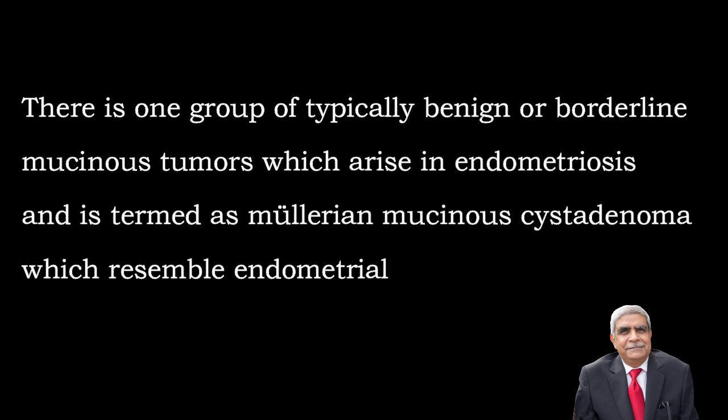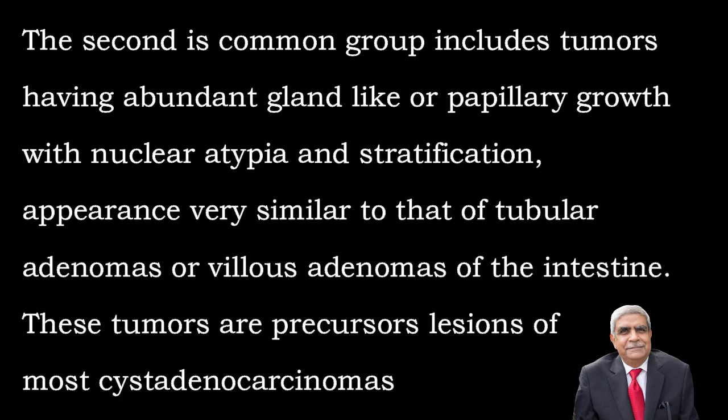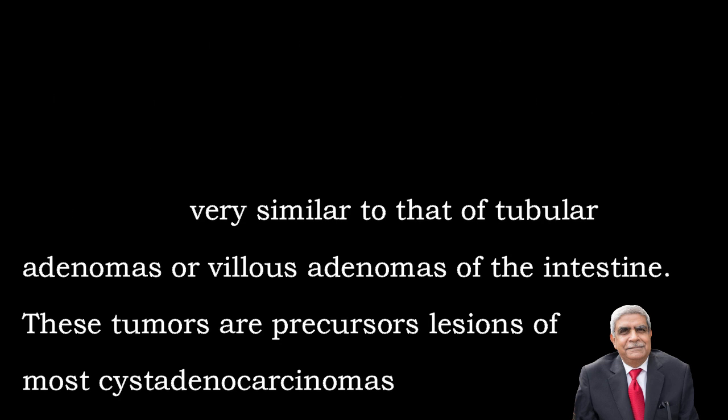There is a group of typically benign or borderline mucinous tumours which arise in endometriosis and they are termed Mullerian mucinous cyst adenoma, which resembles endometrial or cervical type of epithelium. There is a second group of tumours which have abundant gland-like or papillary growth with nuclear atypia and stratification. Their appearance is very similar to tubular adenoma or villous adenoma of the intestine. These tumours are precursor lesions of cyst adenocarcinoma.